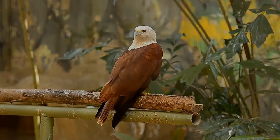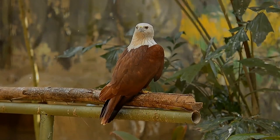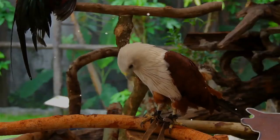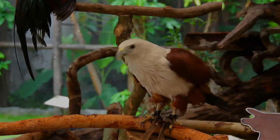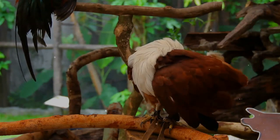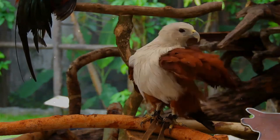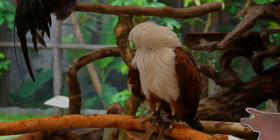Young birds may indulge in play behavior, dropping leaves and attempting to catch them in the air. When fishing over water, they may sometimes land in the water, but manage to swim and take off without much trouble. They roost communally on large and isolated trees, and as many as 600 have been seen at one location. They may mob larger raptors such as the Aquila eagles.